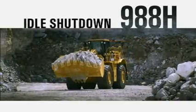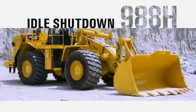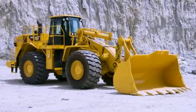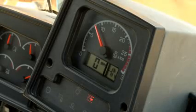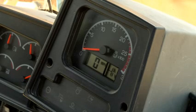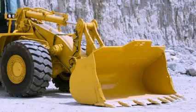Another feature to lower fuel burn is idle shutdown. With recent product link data, it was found that on average, and depending on the application, the 988H can idle up to 20% of the time. Idle shutdown is a programmable feature that minimizes fuel consumption by automatically shutting down the machine after a specified amount of time. This feature will engage only if the parking brake is on and the linkage is in a safe position.